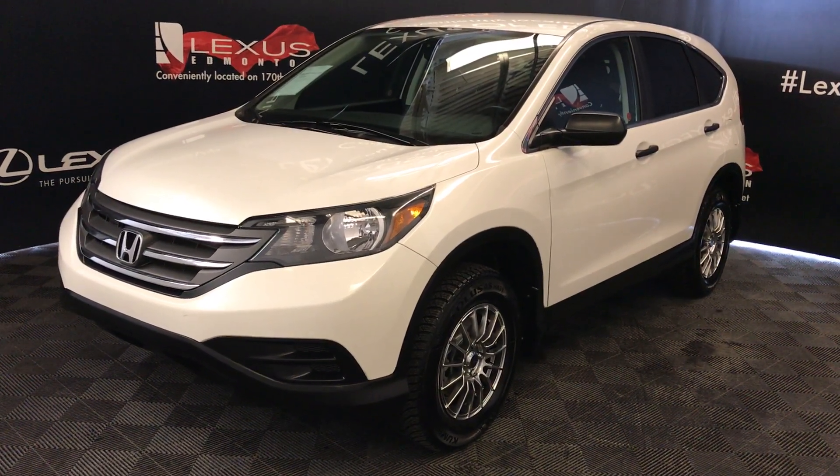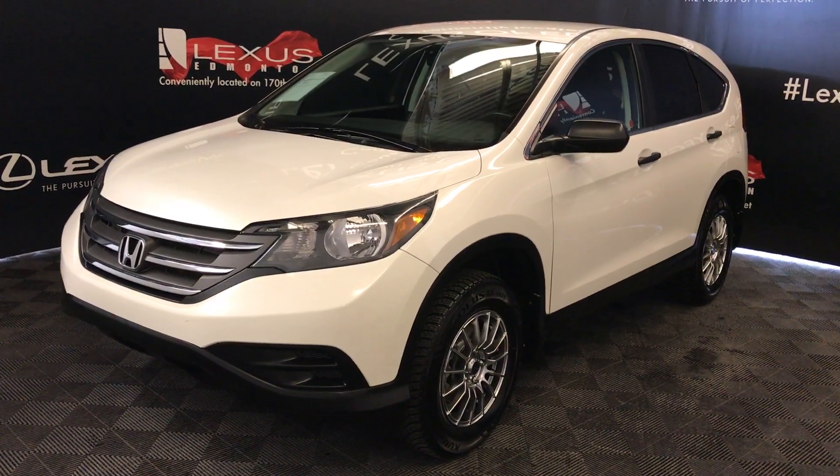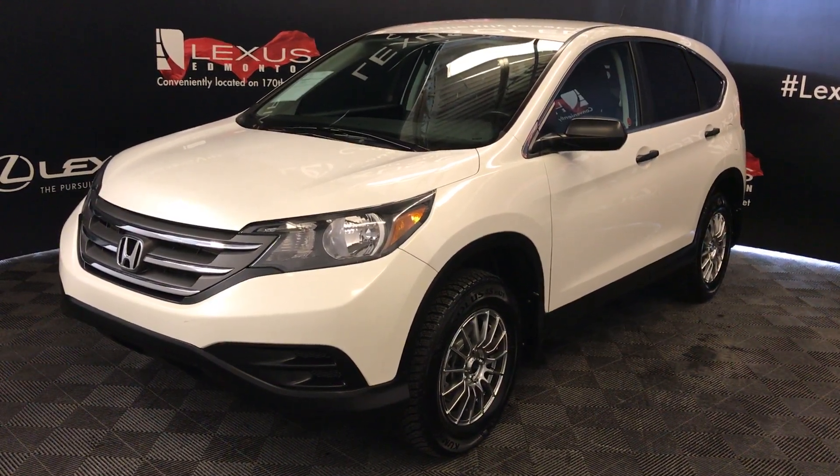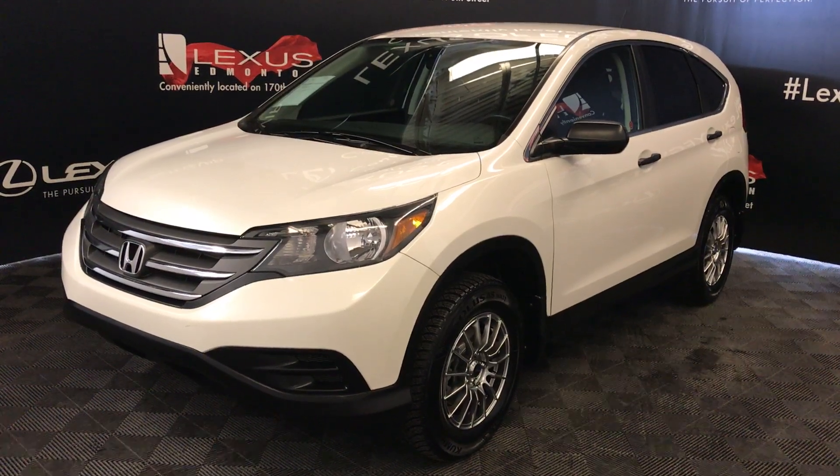We're looking at a pre-owned 2013 Honda CR-V. Five-speed automatic, 2.4-liter four-cylinder engine, all-wheel drive, white exterior, black cloth seating, four-door, five-passenger.